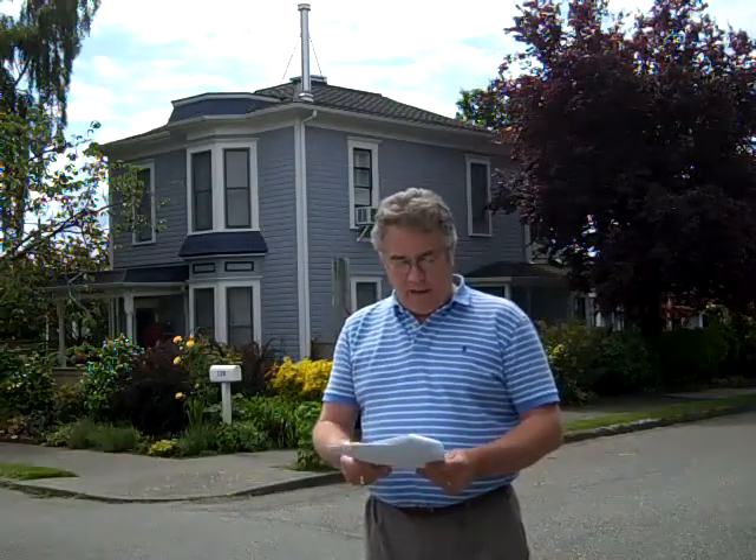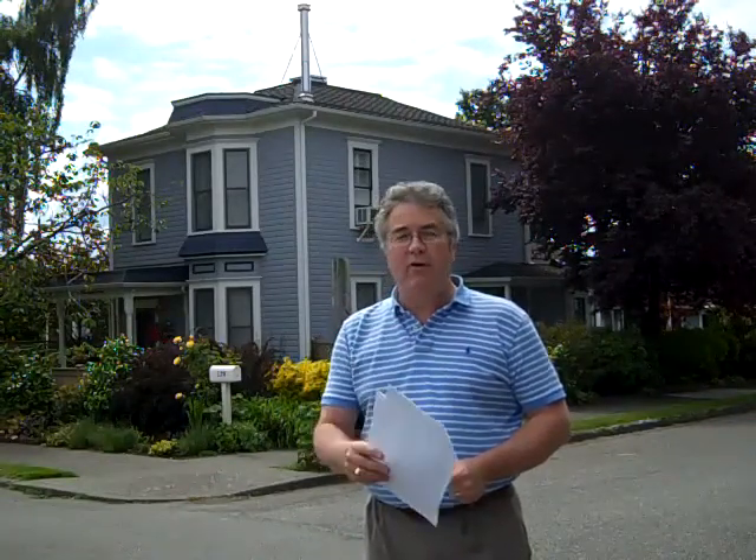Today we're going to be looking at number three, the Wells House, located at 120 Edmonds Street, built in 1891 by Arthur Mowat on one of the original lots platted by George Brackett. This house is one of the oldest still standing in Edmonds and has been very well cared for through the years.